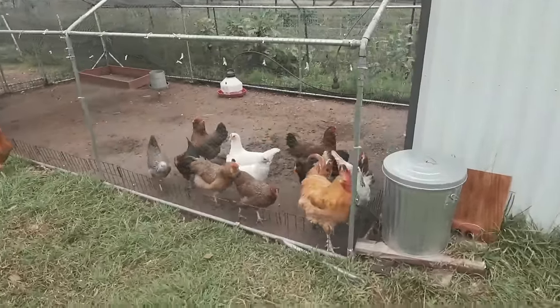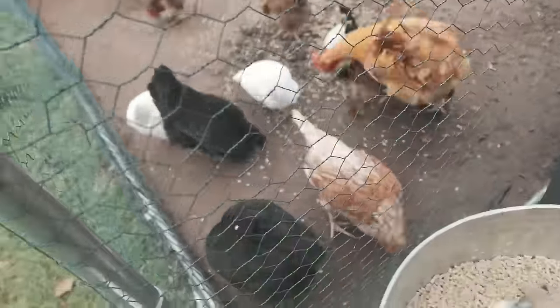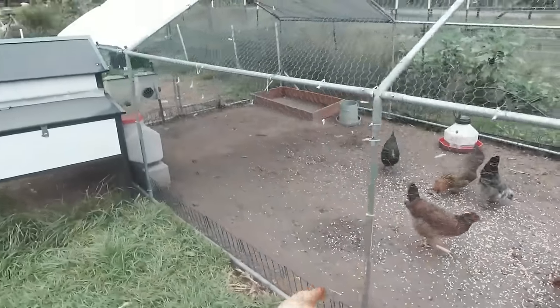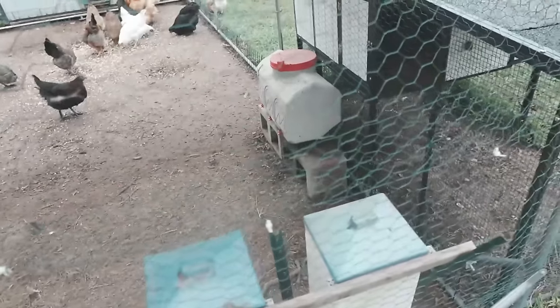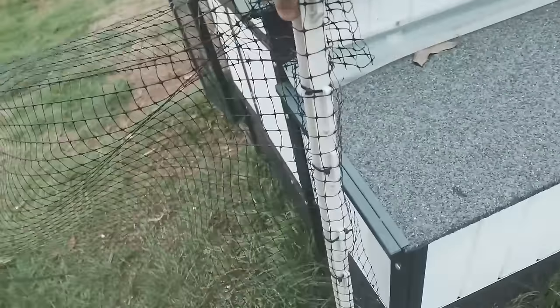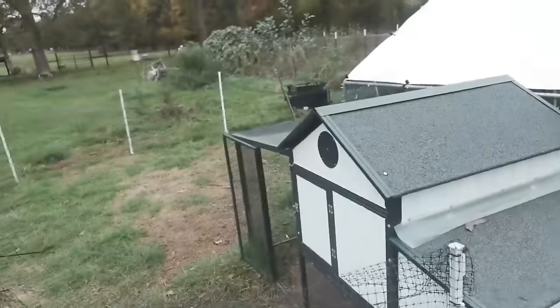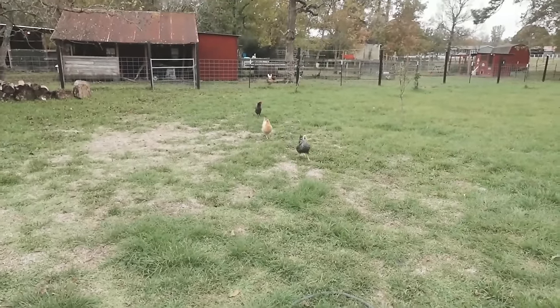Hey ladies. All right, you are hungry, huh? I'll go ahead and let them out into their playpen too. Oh, it's a cat. Here comes my mom's chickens, trying to figure out where some food is.